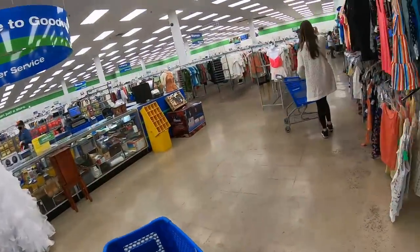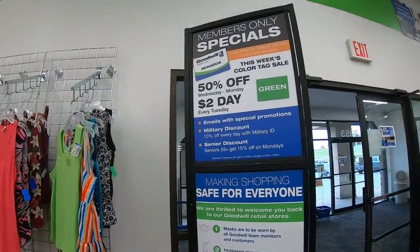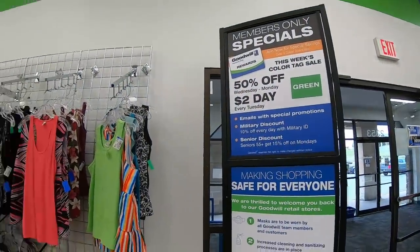We're going to check out what the color tag of the week is, and it is green. So everything is half price today — green tag.